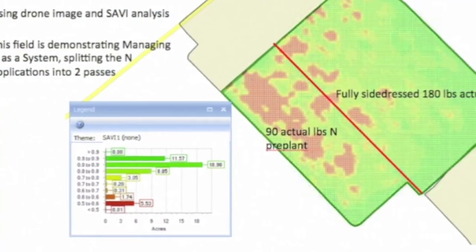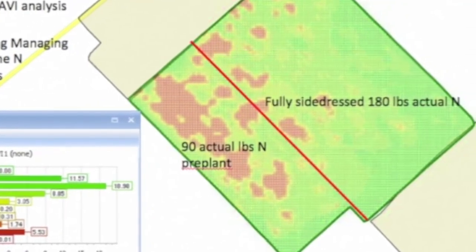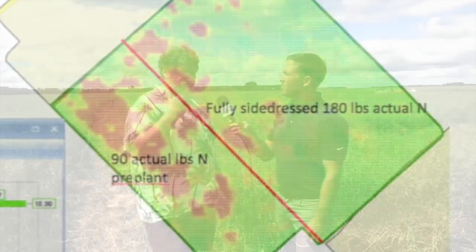Related to that is sensing the crop using tools such as Green Seeker and Crop Circle — using drones to get spectral canopy reflectance, and also satellites. Probably satellites is the way we're going to be going. That way you don't need to fly a drone; you can just sign up for a service and get the pictures that you want.